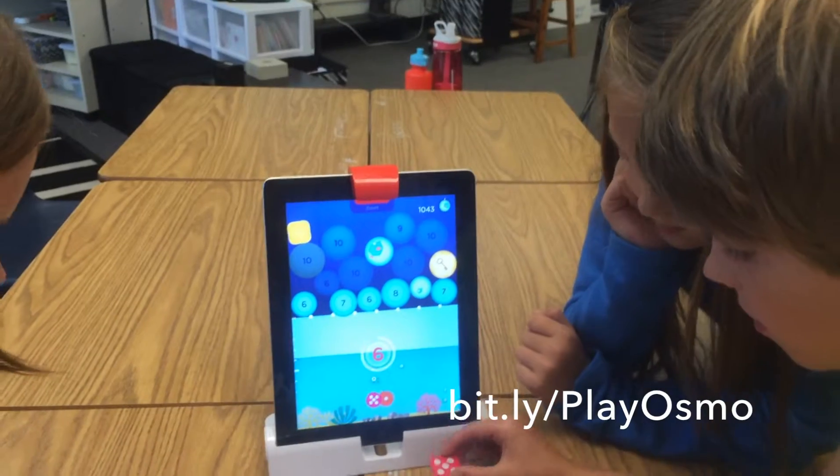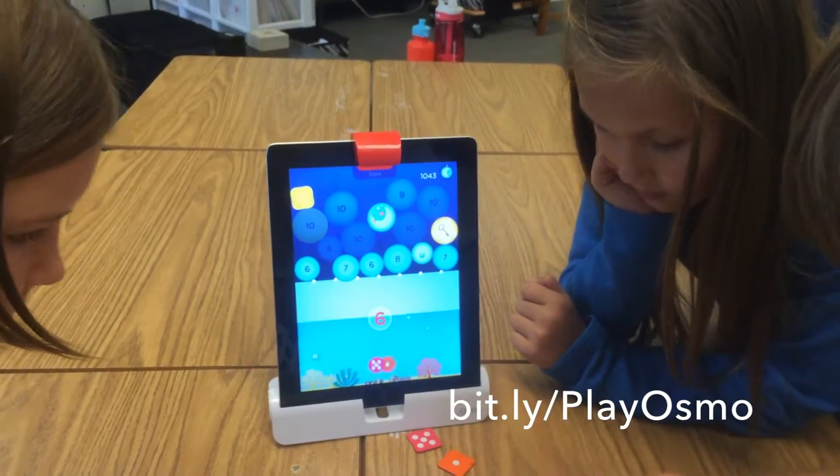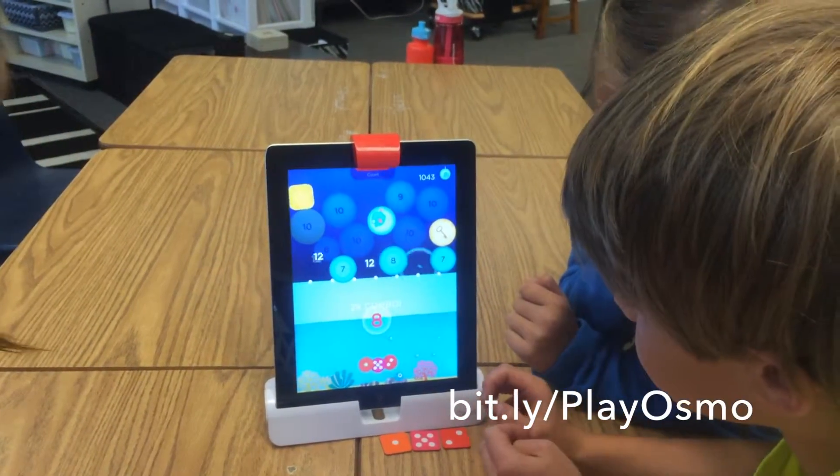Want to see Numbers in action? Order one now or let us know — we'll be happy to come out and give it a try in your classroom.